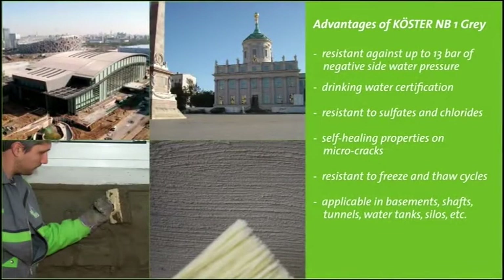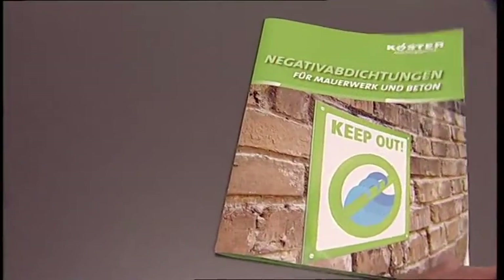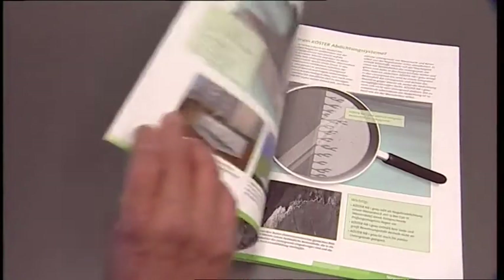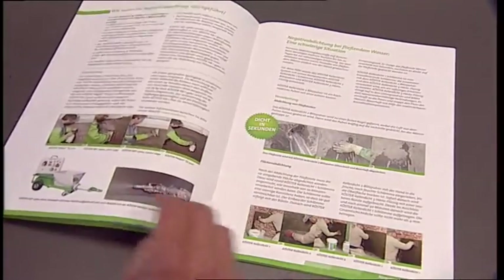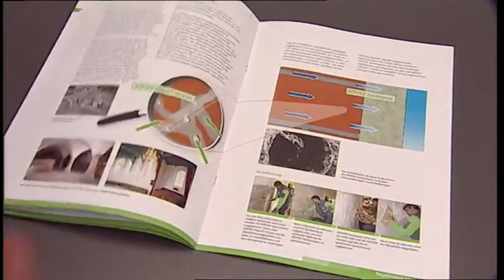Kirster NB1 gray is tested to resist a water pressure of 13 bar, has drinking water certification, is resilient to chlorides and sulfides, and self-heals micro cracks. Due to these characteristics, Kirster NB1 gray is a very versatile material that can be used in basements, shafts, tunnels, drinking water tanks, and silos. All important information can be found in the system brochure for negative side waterproofing systems for masonry and concrete.